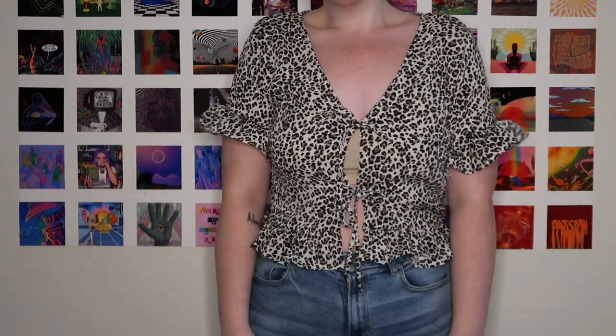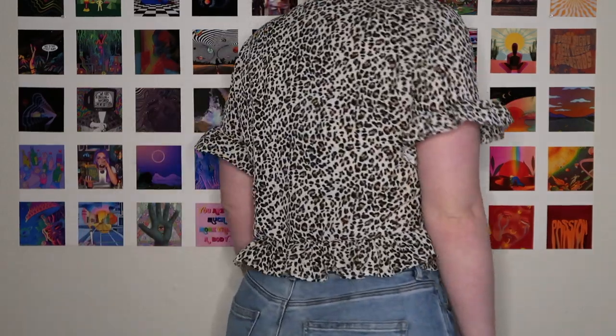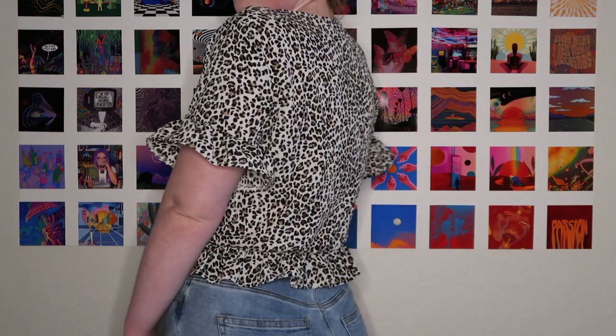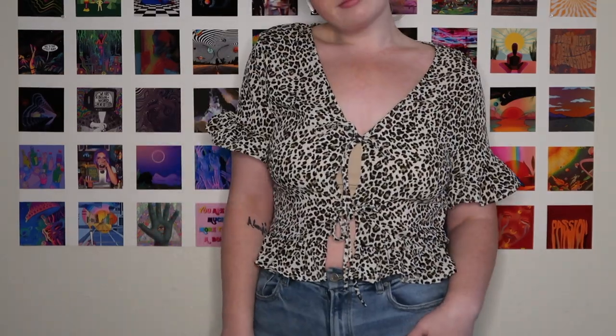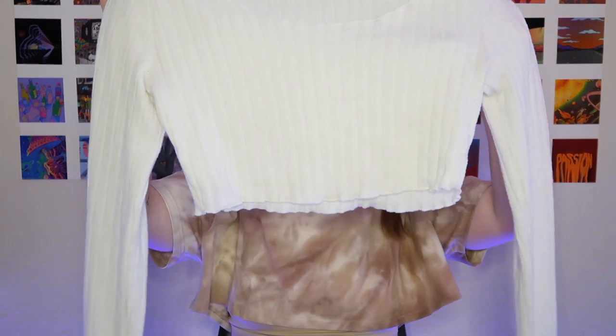Next up is this leopard print blouse in a size 12, and this one definitely runs a little bit smaller. It has two little ties in the front and I noticed there's a gap in between them. I feel like if it fit me a little bit better there wouldn't be that gap, and I could wear it without a tank top or bandeau underneath.